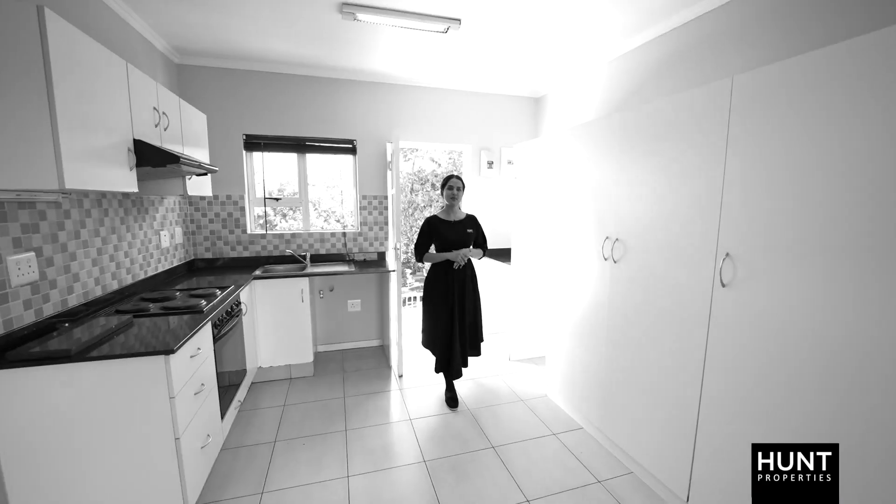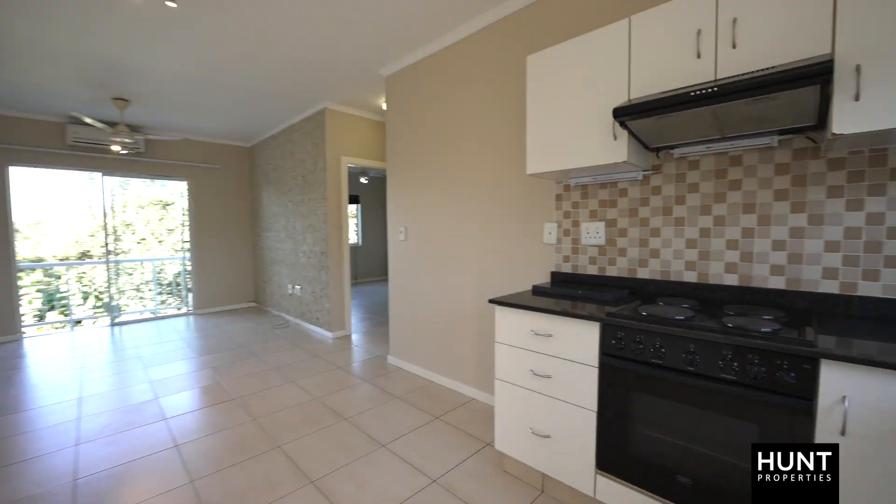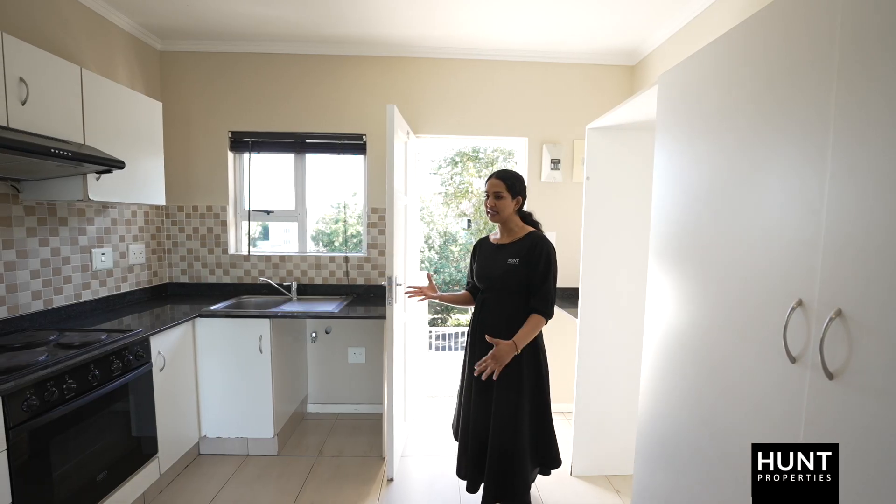Hi, I'm Mags from Hunt Properties and welcome to Unit 41 Manon Mews in Manon Estates. As you enter the unit, your kitchen is on the right and leads on to your open plan living area.